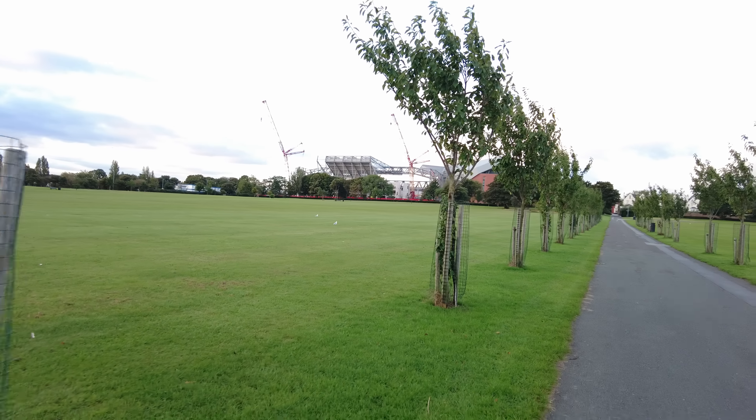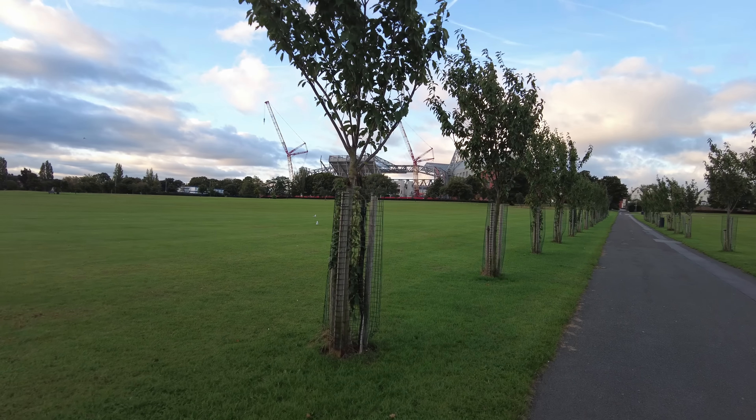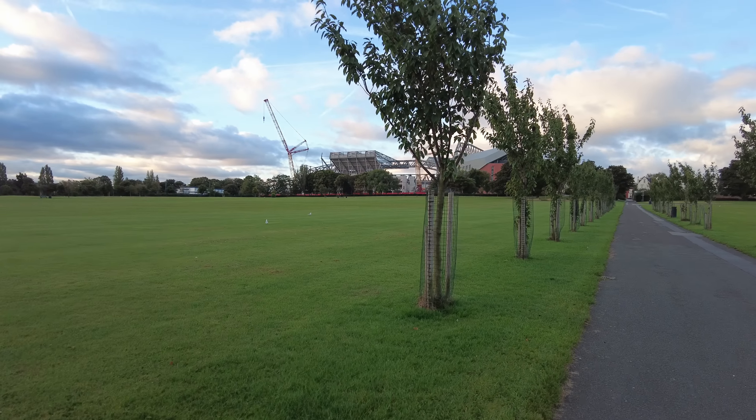Good morning everybody, it is Saturday the 17th of September 2022. I'm over at Stanley Park to have a look at the Anfield Road Stand.